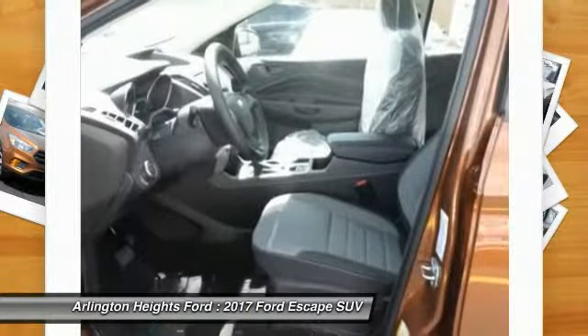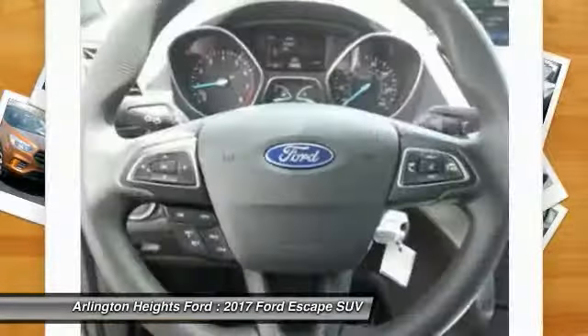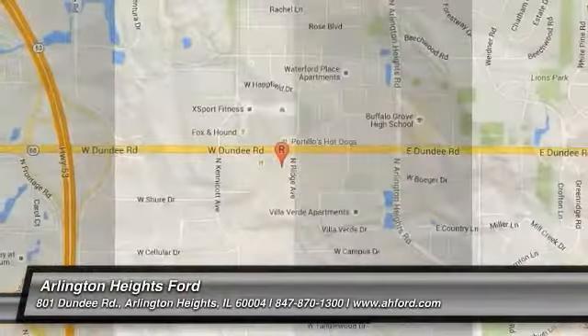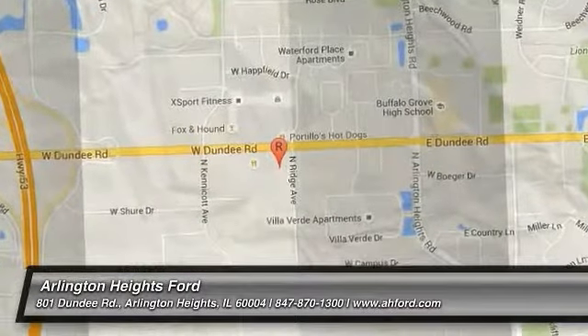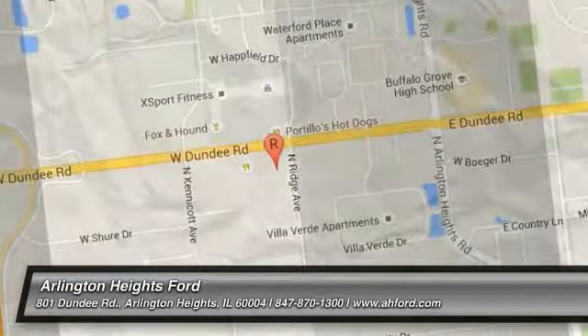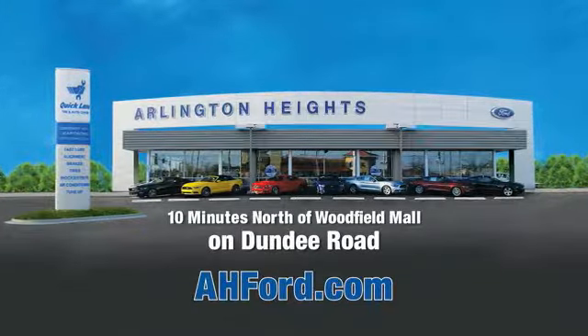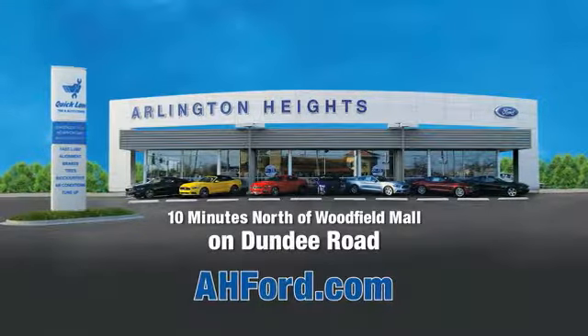Take this vehicle for a spin and see why so many shoppers are now proud owners. Arlington Heights Ford, just minutes north of Woodfield Mall on Dundee Road. Visit ahford.com.